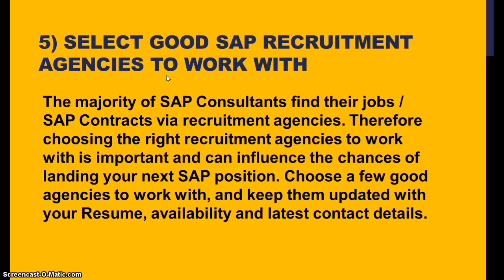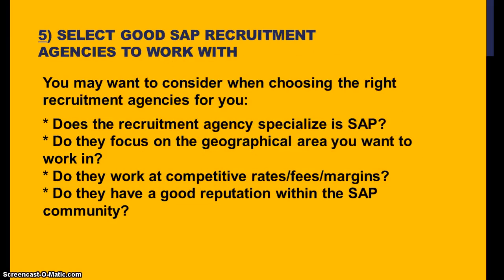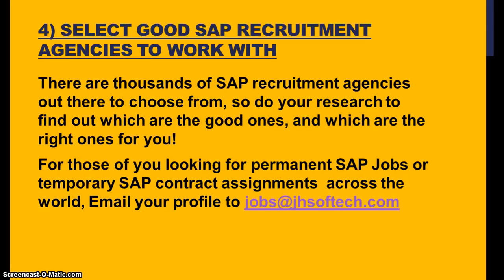Select good SAP recruitment agencies to work with. The majority of SAP consultants find their jobs through SAP contracts via recruitment agencies, so choosing the right recruitment agency is an important aspect and can influence your chances of landing your next SAP position. Choose a few good agencies to work with and keep them updated with your resume, availability, and latest contact details. Check the agency's specialization in SAP, their rates, reputation, and location — then decide which is best. If you are looking for contract or permanent jobs, you can contact us as well.